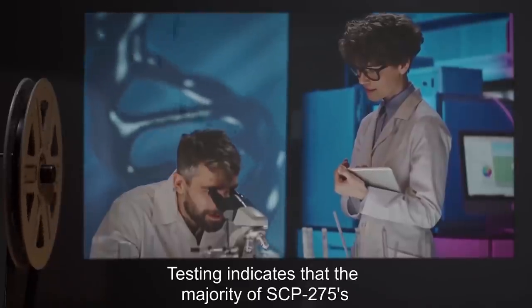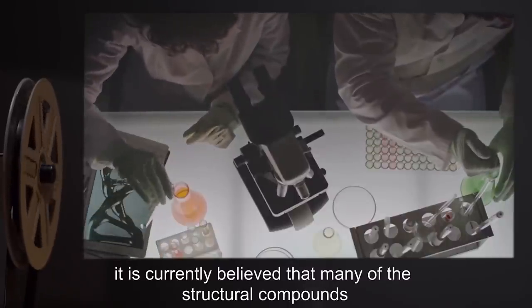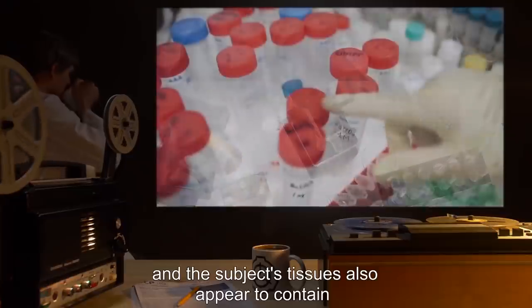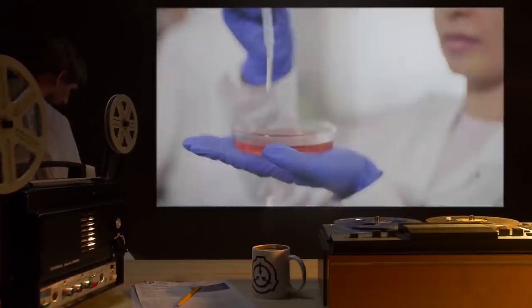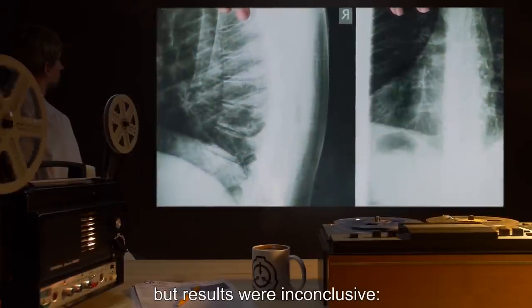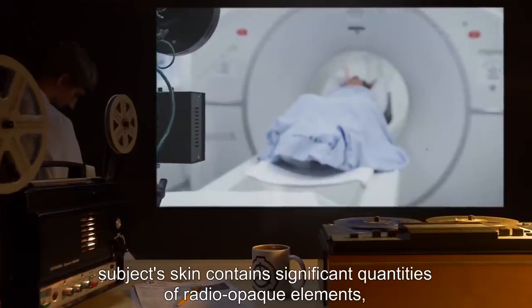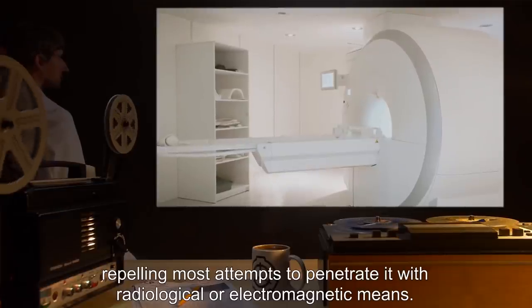By SCP-275's own recollection, her flesh has never experienced any damage and her skin has never been pierced or scratched. Testing indicates that the majority of SCP-275's mass is composed of elements common to all organic life; however, it is currently believed that many of the structural compounds have been replaced with significantly more durable substitutes, and the subject's tissues also appear to contain significantly elevated amounts of various heavy metals. Foundation researchers have thus far been unable to collect tissue samples. Attempts to X-ray the subject were inconclusive, as her skin contains significant quantities of radio-opaque elements, repelling most attempts to penetrate it with radiological or electromagnetic means.